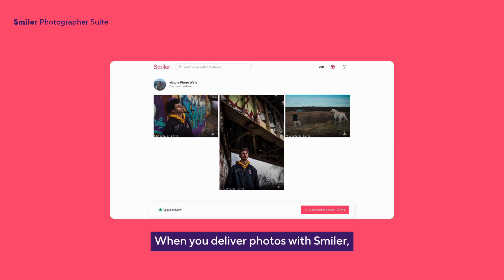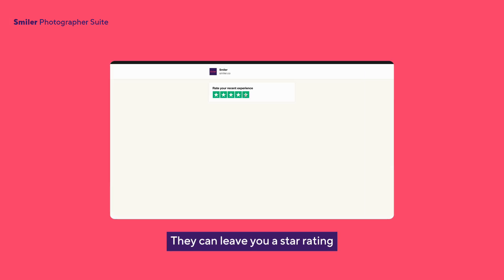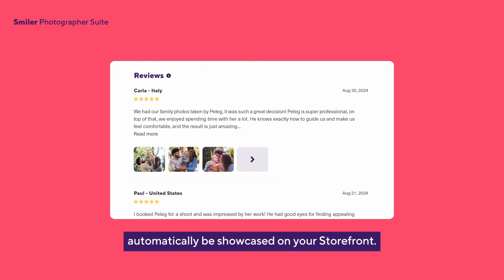When you deliver photos with Smiler, your clients can easily leave you a review directly from the gallery link. They can leave you a star rating, as well as a written review, and they will automatically be showcased on your storefront.